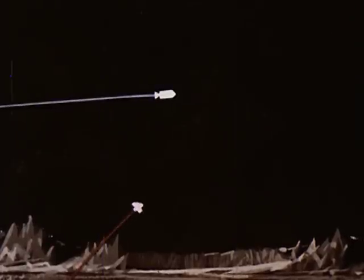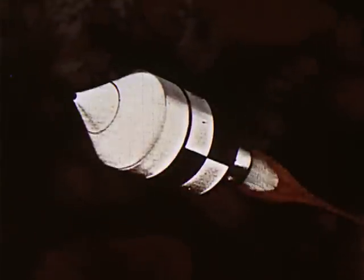Their launch must be timed to permit rendezvous with the command module. Docking — the two explorers return to the command module. Once inside, they will detach the LEM, leaving it in lunar orbit. When everything checks out, the astronauts will fire the service module for the return trip to Earth.